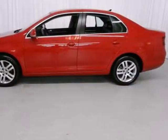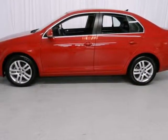Don't let this sedan get out of sight and into someone else's driveway. Stop in today for a test drive.